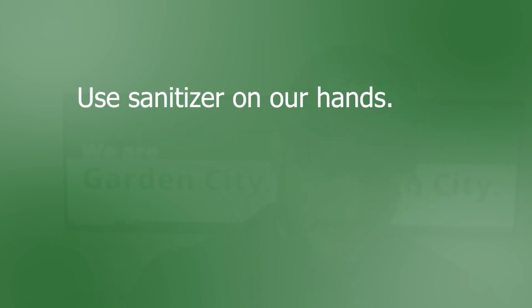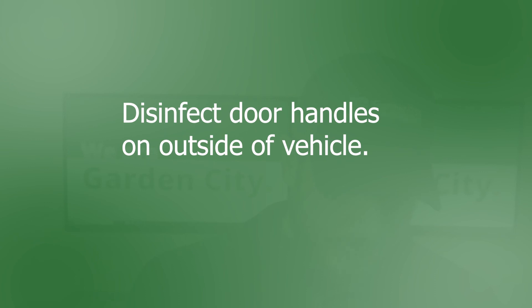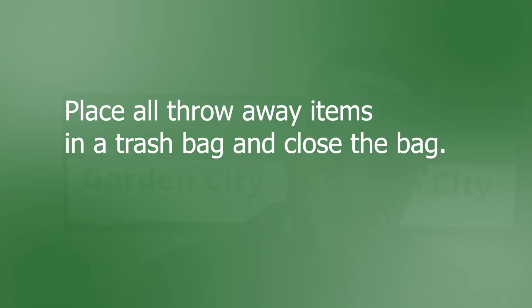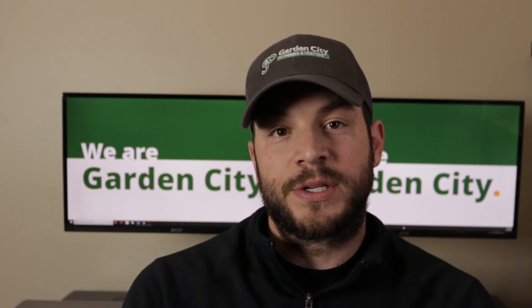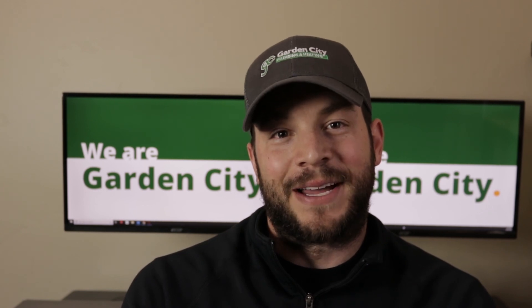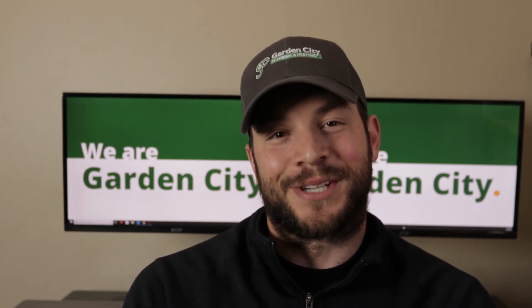We're going to use hand sanitizer on our hands. Disinfect door handles on outside of vehicle. Disinfect steering wheel, door handles, and gear shift on inside of vehicle. We're going to place all throw-away items in a trash bag and close the bag. So hopefully this detailed outline of all processes and procedures brings you some comfort and some peace of mind. If you have any questions concerning our processes and procedures around COVID-19, please feel free to reach out and call our office at 728-5550. Stay safe and we'll talk to you soon.